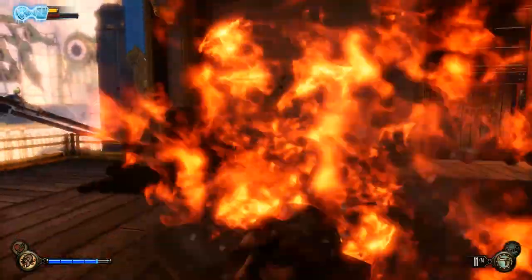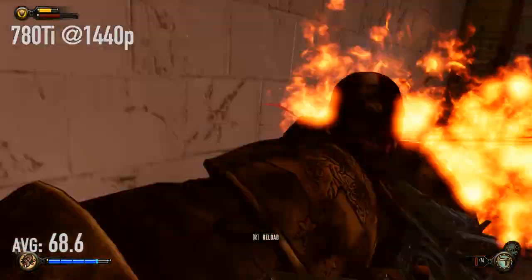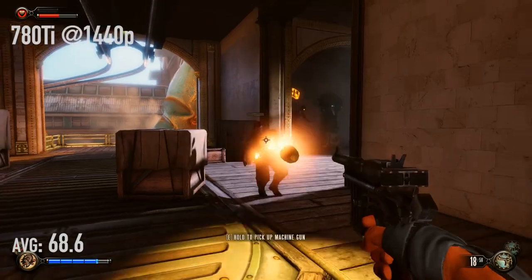Let's bump it up to 1440p. It is 56.28 frames per second with the 290X and 68.6 frames per second with the 780 Ti. That game really relies more on the graphics card than it does on the CPU, so that's probably a pretty good indication of just how much more horsepower the 780 Ti has overall.